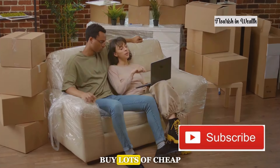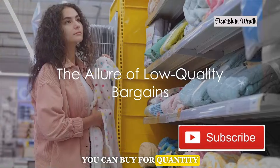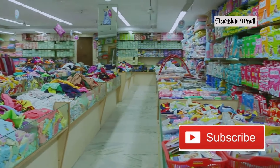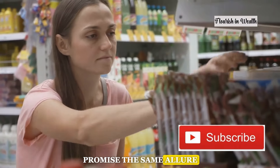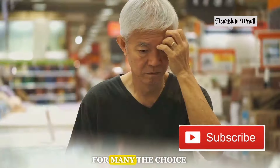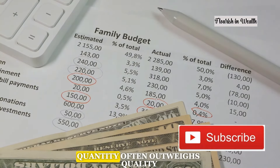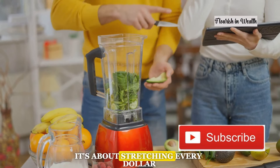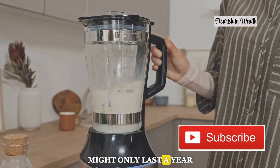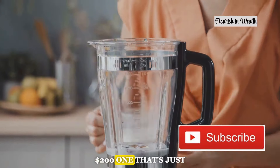Moving on: poor folks buy lots of cheap, low-quality items. Why buy for quality when you can buy for quantity? Imagine walking into a store — the shelves are overflowing not with top-tier brands but with items that promise the same allure at a fraction of the price. It's tempting, isn't it? For many the choice isn't about luxury, it's about necessity. When the budget is tight, quantity often outweighs quality. It's about stretching every dollar, and if that means buying a blender that might only last a year, so be it. After all, a $20 blender that works is better than a $200 one that's just a dream.